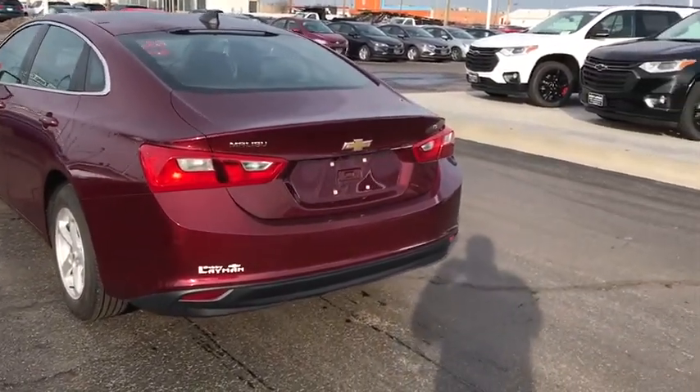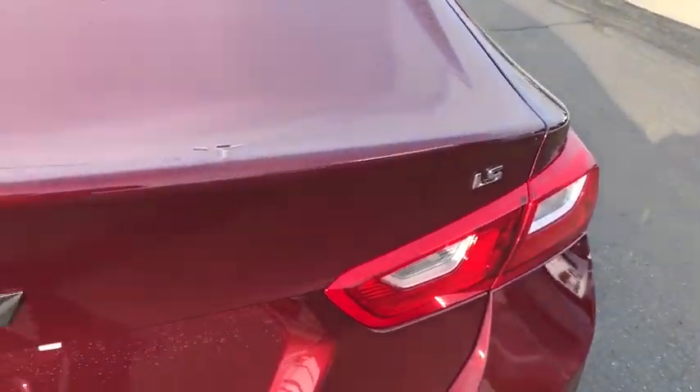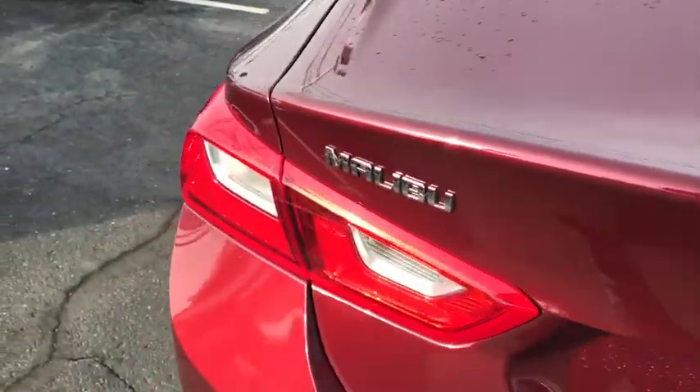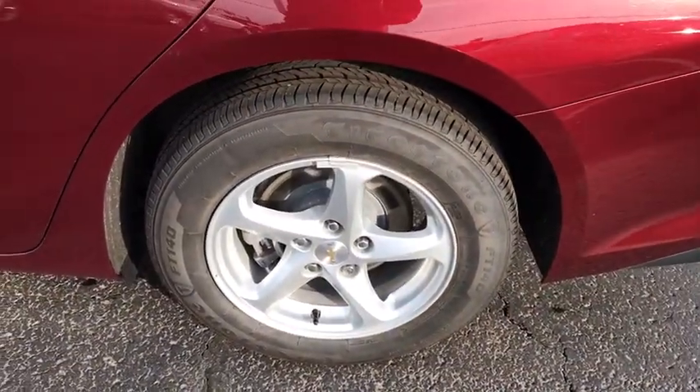Remote keyless entry, tachometer, overhead console, panic alarm, driver vanity mirror, front reading lamps, front bucket seats. Is love at first sight really possible? Let us know when you stop in.